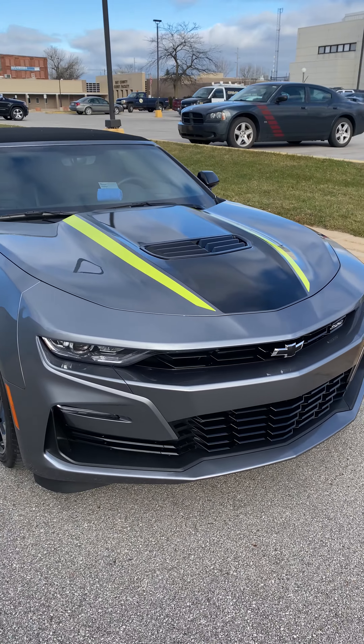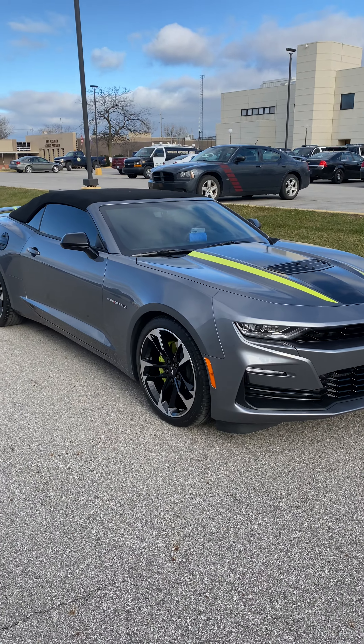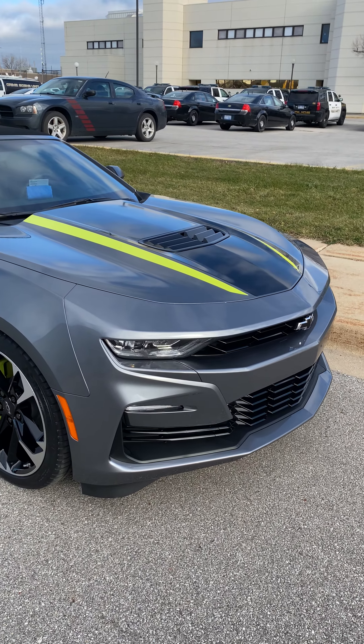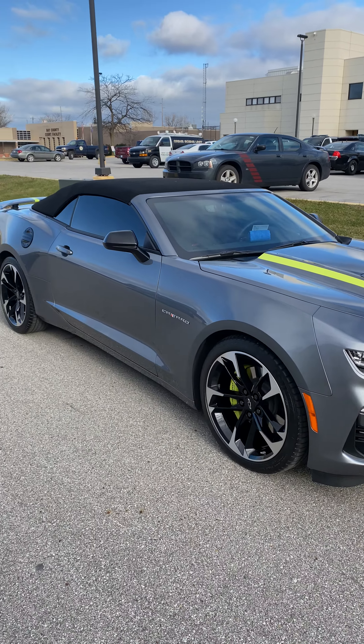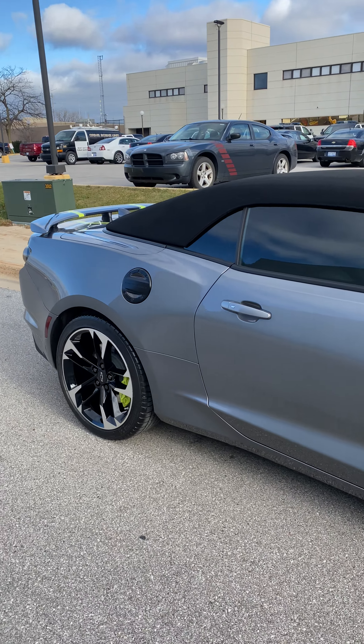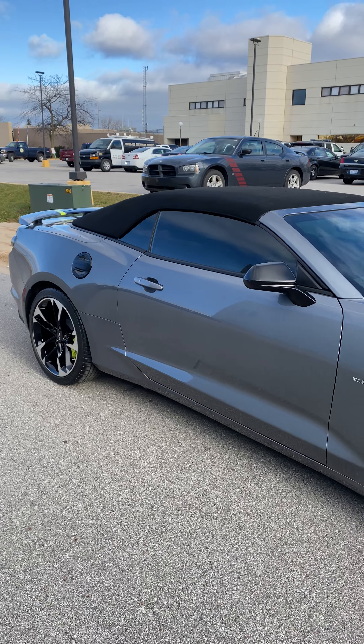It's gonna be protected from the elements — UV protection, chemical staining resistance, bug etchings on the front — it's gonna make bugs come off a lot easier, so you have protection against bug etchings, bird poop etchings, stuff like that. There is also some scratch resistance to the coating, and it's gonna stay looking great for years to come.